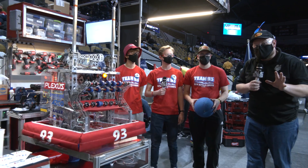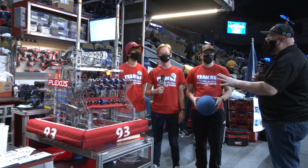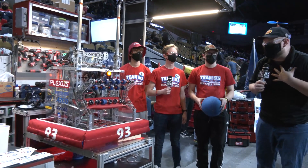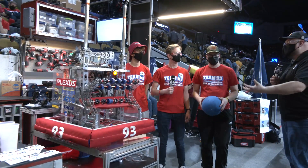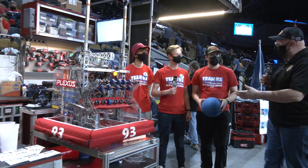Hey everybody, it's Tyler here at the Wisconsin Regional Check-In, team number 93, New Apple Corps. To help me talk more about this robot, I have Ryan, Henry, and Mason.